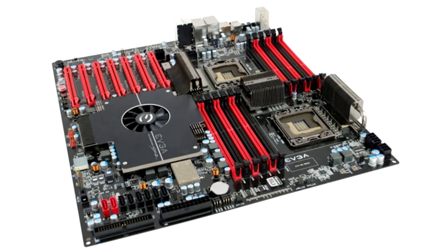EVGA Classified SR2 Motherboard. There are two LGA1366 connectors on the board. What is unusual about this board is that it is actually a server motherboard, but for computer enthusiasts it has a wide range of overclocking capabilities. Even now, it is difficult to find two-socket motherboards designed for overclocking processors.